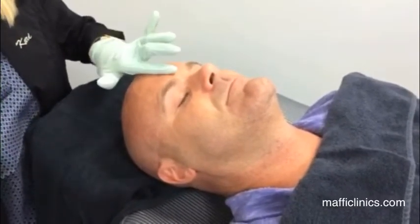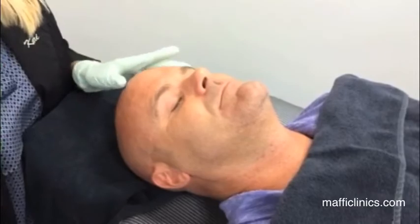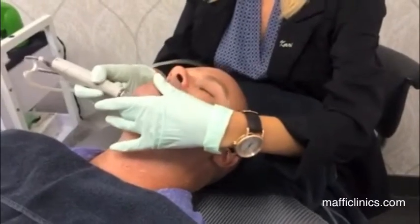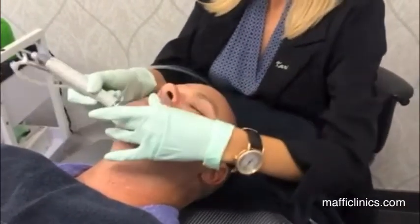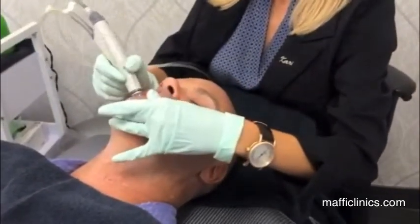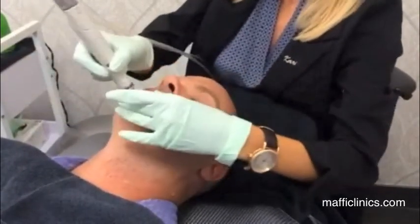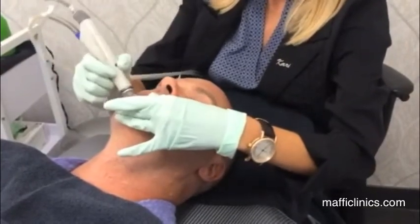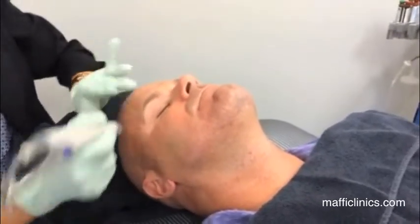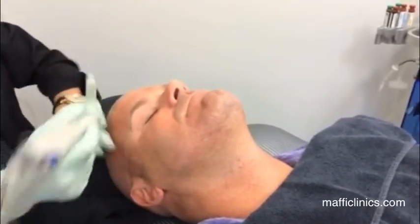After we cleanse the skin, we degrease it so we can get all the excess oil off — it can be a little stinky. Go ahead and take a deep breath in for me. Now the first two passes of the HydraFacial use a cleansing solution that will soften the sebum or oil in the skin and help start to exfoliate.